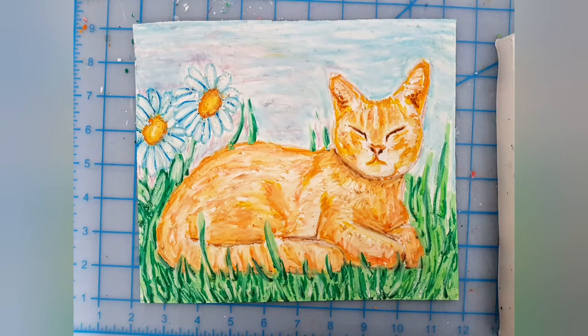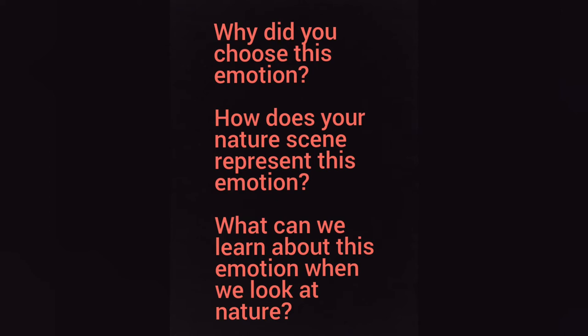When you're finished, you'll have a nature scene that represents an emotion. You can reflect on these questions: Why did you choose this emotion? How does your nature scene represent this emotion? And what can we learn about this emotion when we look at nature? Thank you so much for joining me in creating today and I hope you enjoyed. Bye!